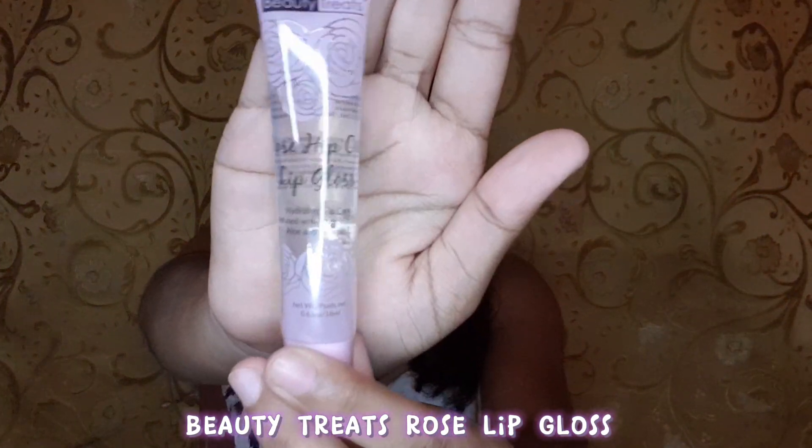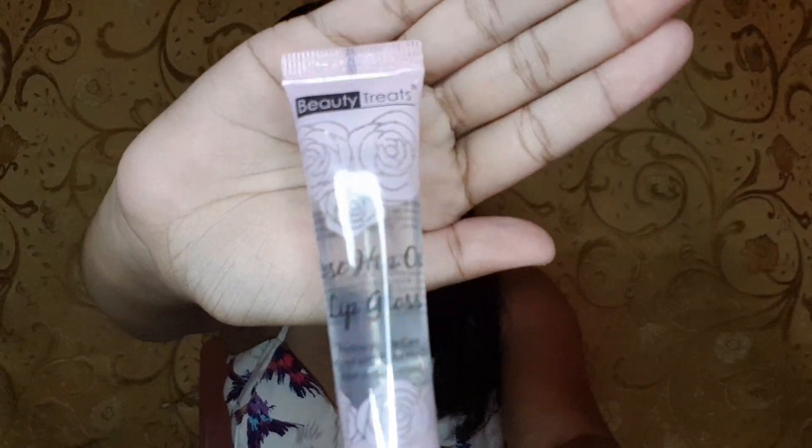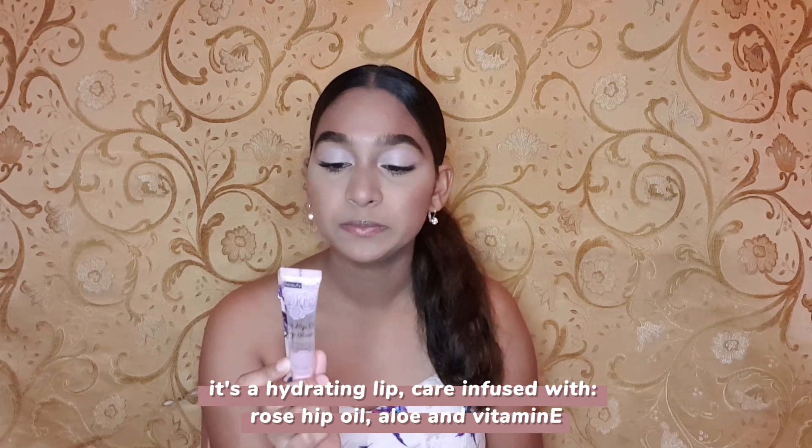And to conclude the lip care section, the last product I have is this Beauty Treats Rose Lip Gloss. The packaging is so pretty — there were so many to choose from but this one stood out the most. The cost of this was $11.95. It's a hydrating lip care infused with rose hip oil, aloe, and vitamin E.